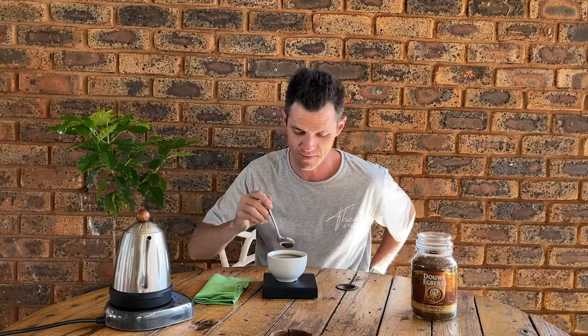First sip — okay, interesting, very creamy, very very creamy. Fairly heavy in the back of the throat. Always make sure to get the third sip in as well — three sips before you make up your mind on any coffee.